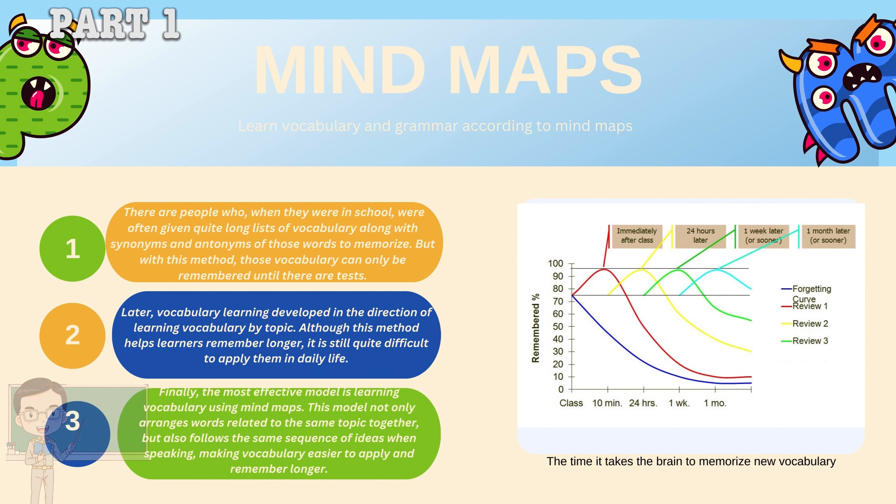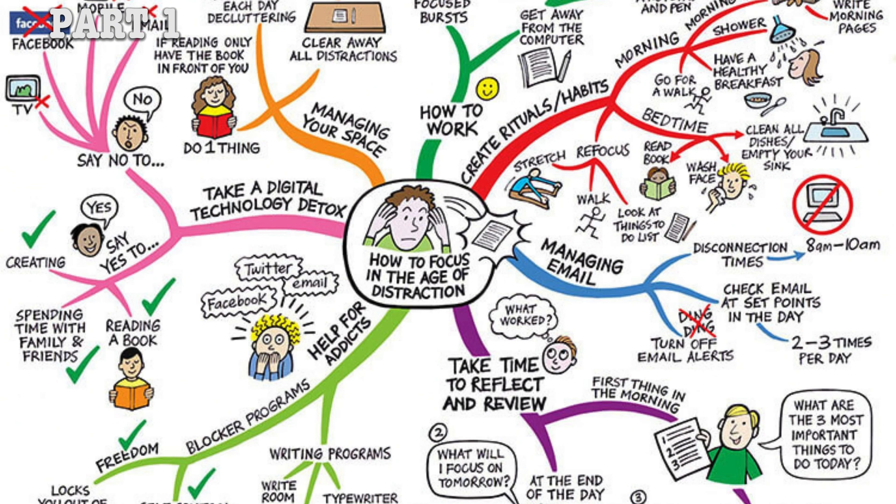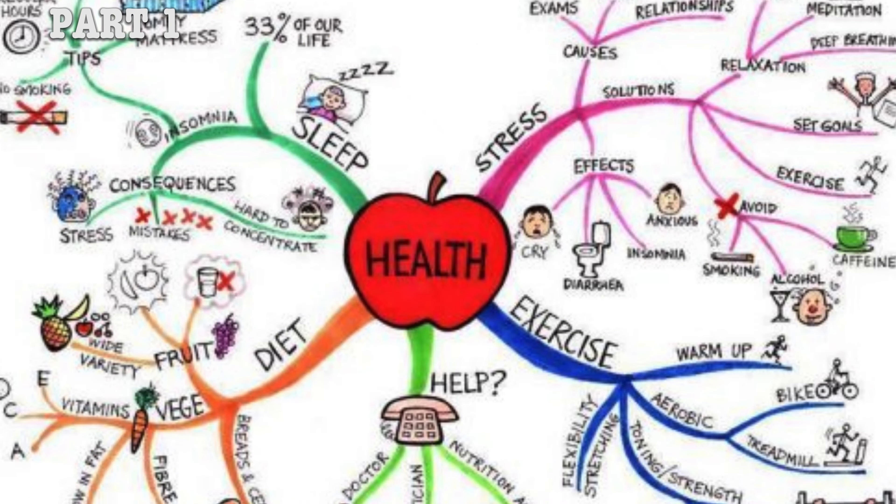Finally, the most effective model is learning vocabulary using mind maps. This model not only arranges words related to the same topic together, but also follows the same sequence of ideas when speaking, making vocabulary easier to apply and remember longer. The picture on the right shows the brain's time to memorize new vocabulary, and a few mind maps for you to self-study and develop your own vocabulary learning ideas.